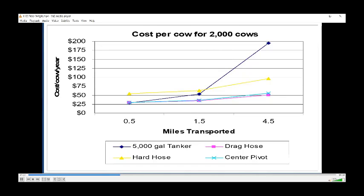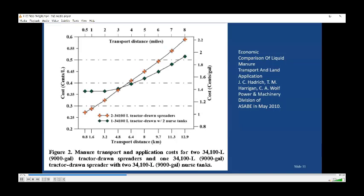We do remember that there's a cost per cow the further we move material. If we can pump it, it's more efficient, but if we have to haul it — either with a tank tractor-mounted one or a truck-mounted one — the costs go up considerably. This is why we'd be interested in reducing the mass. And here's another chart — what a surprise — as the distance increases, so does the cost.